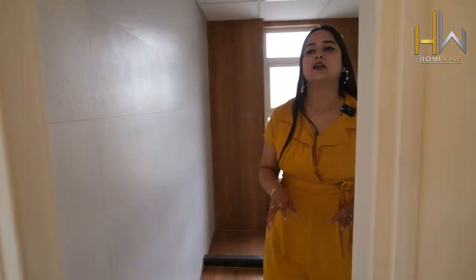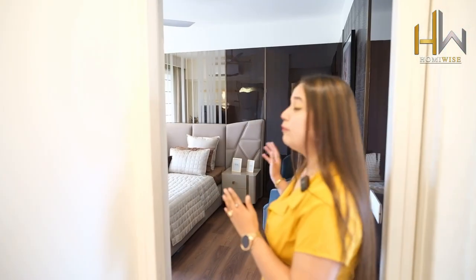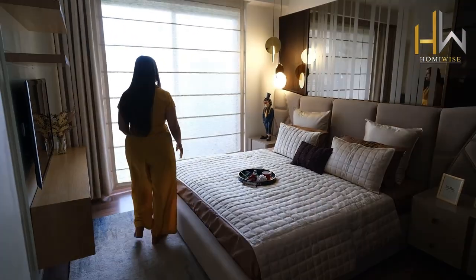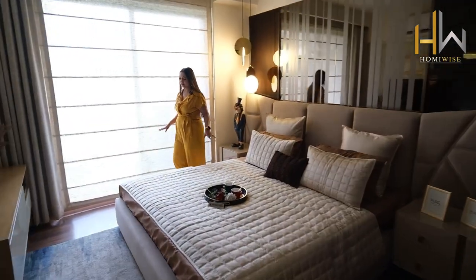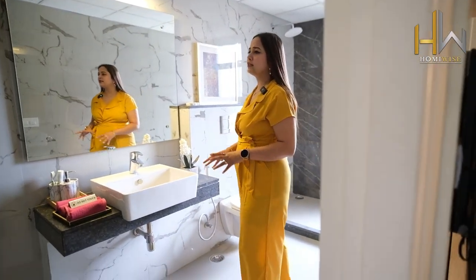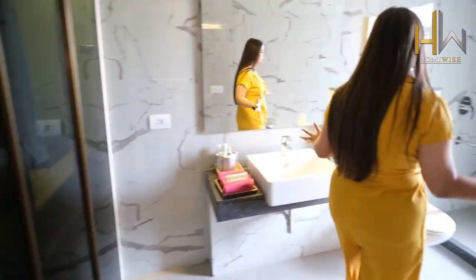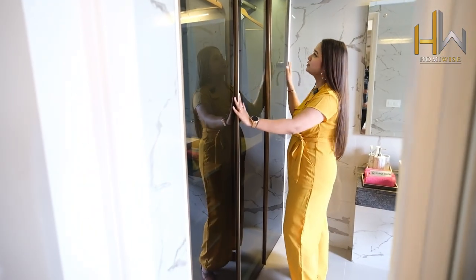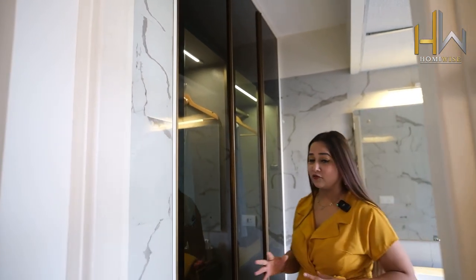All the bedroom sizes of this apartment are very nice — quite huge as well. Now moving to the last part, which is the master bedroom. This is the master bedroom and this is the master bedroom washroom. Look at the size — all the washroom sizes are very nice, quite huge in every bedroom, but this is the biggest washroom in the master bedroom. They are providing big closets which give a very good, classy look to the washroom.